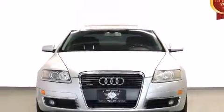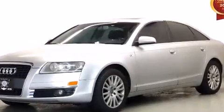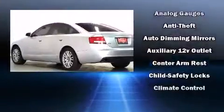Introducing the 2006 Audi A6. Smooth gear shifts are achieved thanks to the refined six-cylinder engine. And for added security, dynamic stability control supplements the drivetrain.